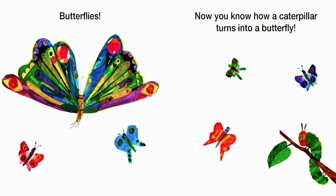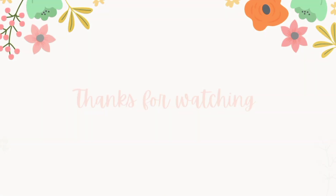Butterflies. Now you know how a caterpillar turns into a butterfly. The end.